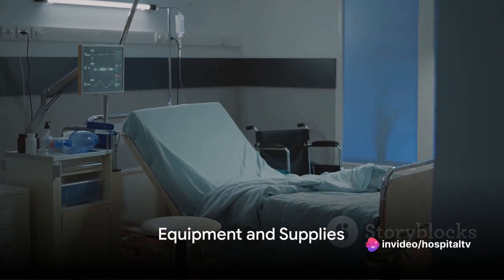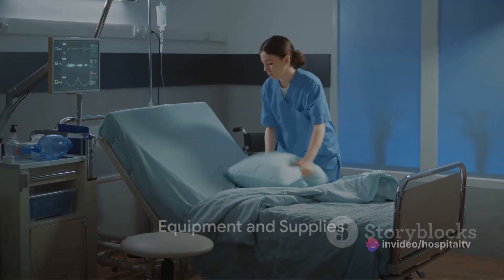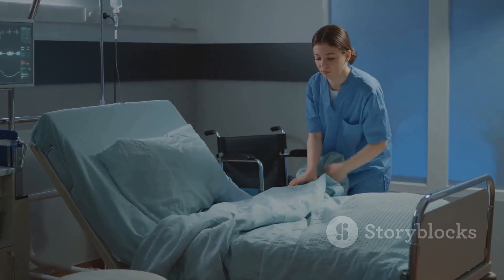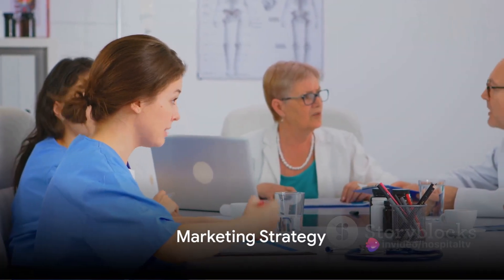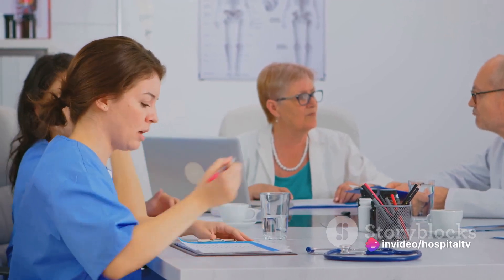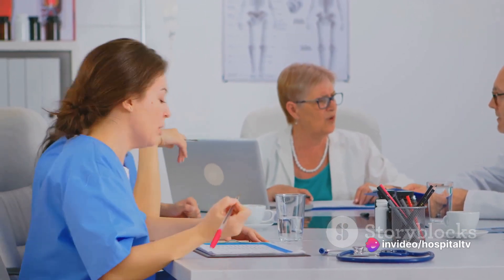The eighth step is to purchase the necessary equipment and supplies. This includes medical equipment, furniture, and supplies for the patient's care and comfort. Then, implement an effective marketing strategy. This can include traditional advertising, online marketing, and community outreach.